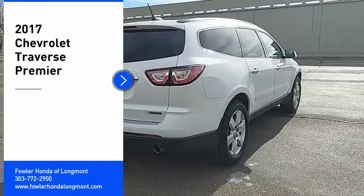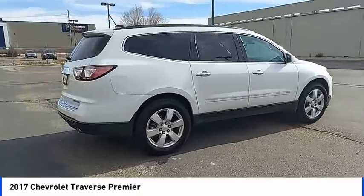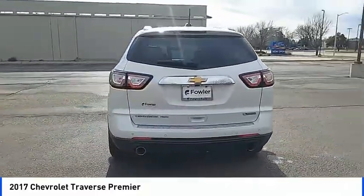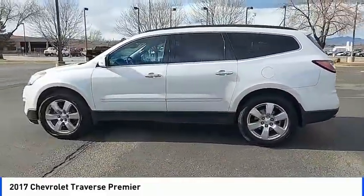Looking for the right vehicle? Check out the 2017 Traverse. Chevy Traverse is more stylish than minivans and far more fuel and space efficient than truck-based SUVs. Crossovers like the Traverse are excellent family vehicles.